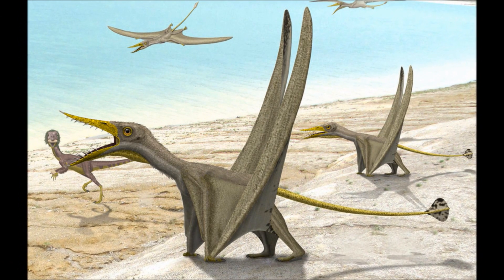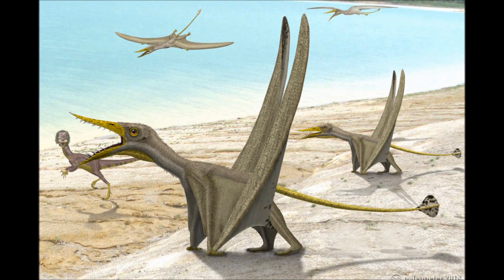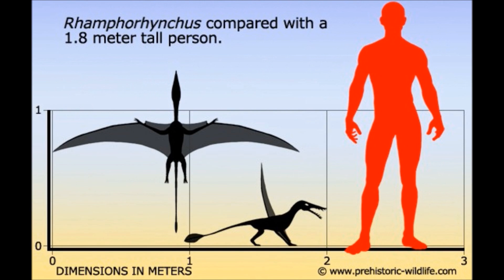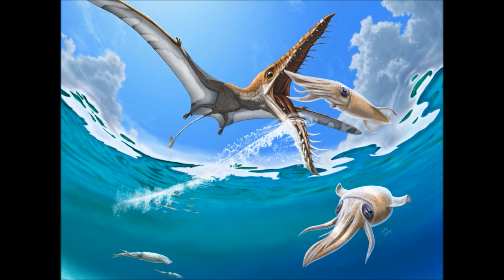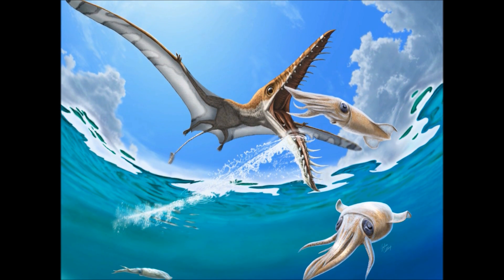Rhamphorhynchus was a pterosaur in the Rhamphorhynchidae family, and lived in the late Jurassic between 150 and 148 million years ago. In life, Rhamphorhynchus grew to an average of 1.2 meters long from nose to tail, with a wingspan of 1.8 meters, possibly weighing only a kilo. It should be noted that one fragmentary fossil was estimated to have a wingspan up to 3 meters, though this was likely a rare, very large individual.